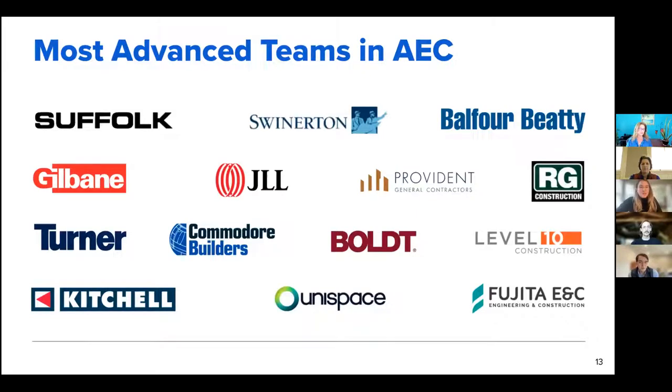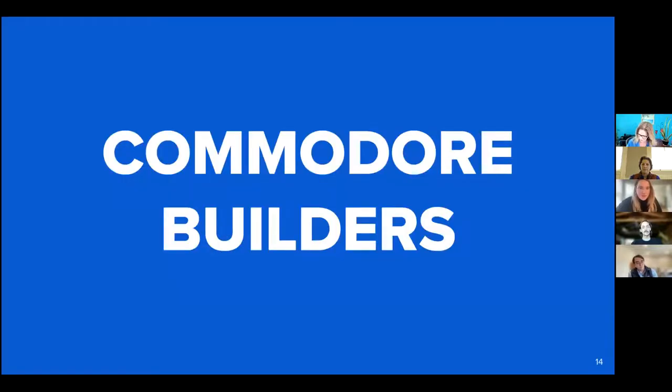We're working with some of the most advanced teams in the AEC industry. Project teams who've historically used manual progress tracking processes are supplementing those processes with objective data. Teams facing manpower constraints are now able to get ahead of potential schedule impacts and avoid time-consuming disputes. ClearSight progress tracking is really allowing our partners to automatically measure quantities so they can stay on schedule, plan resources, and quickly improve pay applications. I'll hand it over to Amanda now to share more about how Commodore Builders is utilizing and gaining value from ClearSight and OpenSpace.